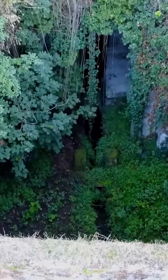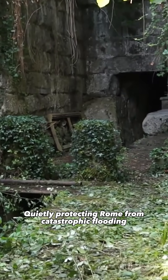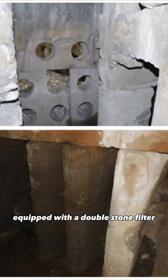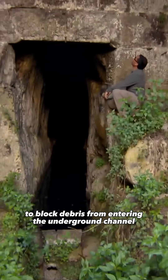And it worked. The tunnel is still functional, quietly protecting Rome from catastrophic flooding for over two millennia. The tunnel's entrance is an impressive stone structure, equipped with a double stone filter to block debris from entering the underground channel.